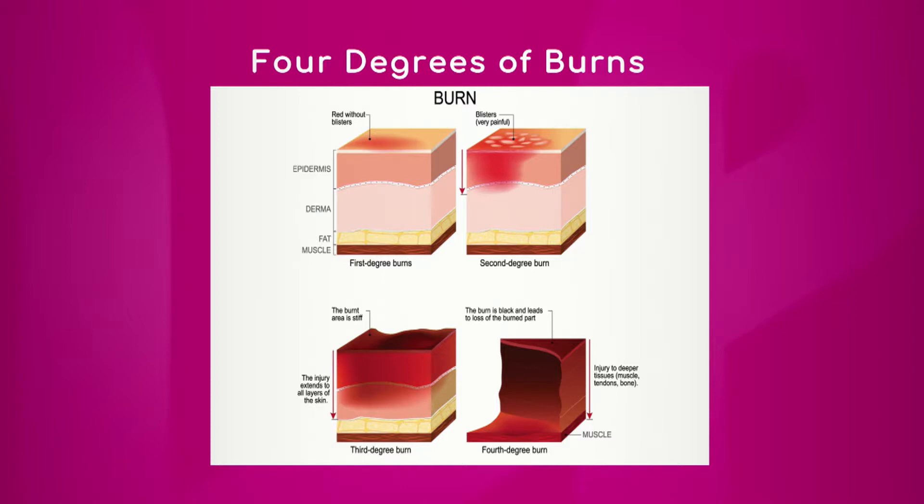First-degree burns are what we typically see as a sunburn, which is that superficial layer — what we call the epidermis, which is the outer layer of the skin that we feel and see. It looks red.